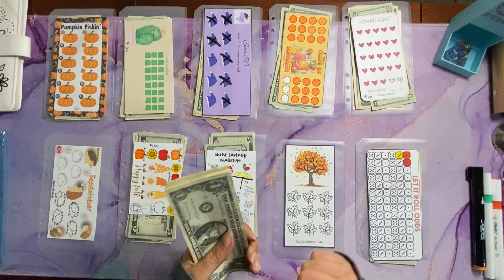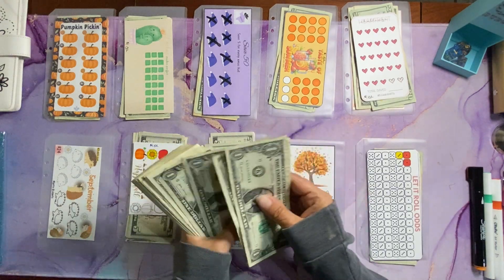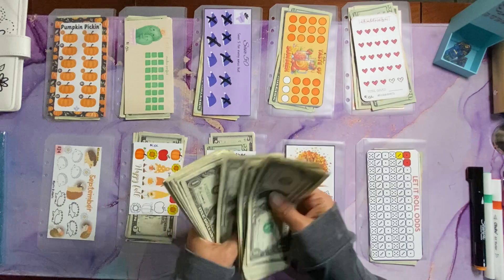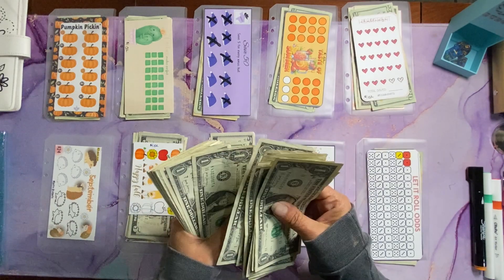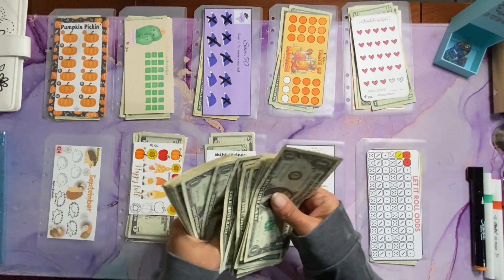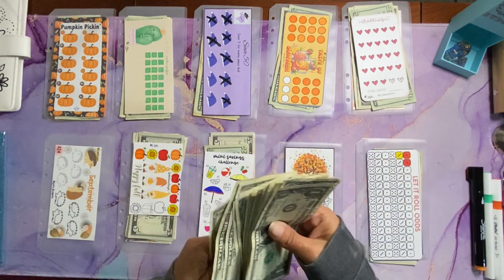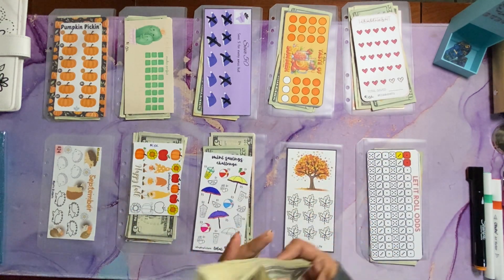Let's see how much we're playing with today. Counting out the bills... So we have $50 today.